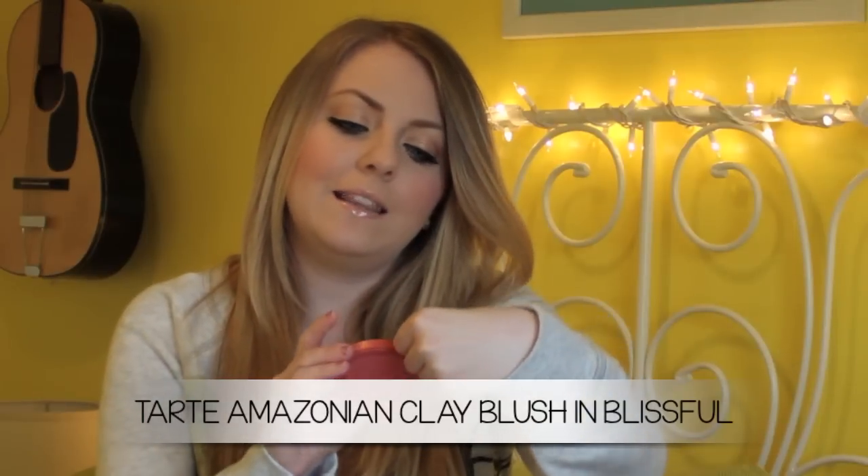For blush, I love the Tarte Amazonian Clay Blushes. I use these all the time — they stay on your face throughout the whole day and don't get blotchy, and I just love the color selection. My most worn blush from this line is in the shade Blissful. It's basically a matte peachy shade with a little tiny bit of a pink undertone. It looks really pretty on the cheeks, and this is the blush that got me into more peachy tone blushes. I definitely recommend it.